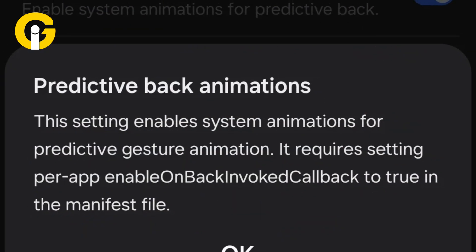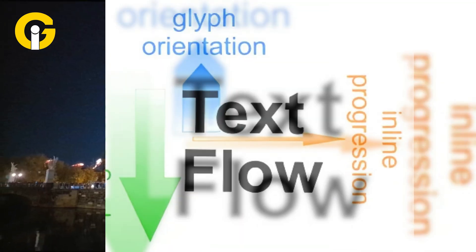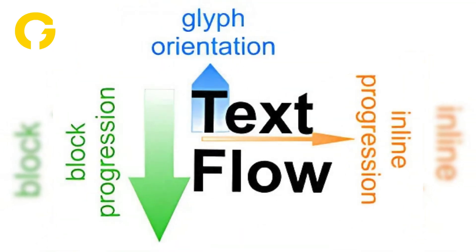Other features include better predictive back animations, night mode camera indicators, and vertical text rendering, among other enhancements.